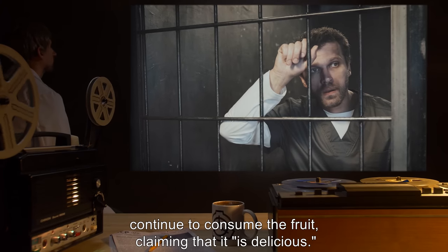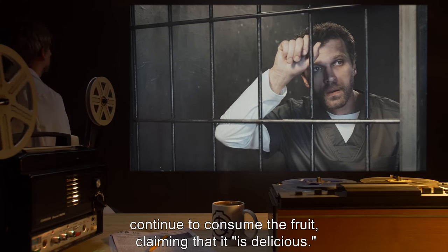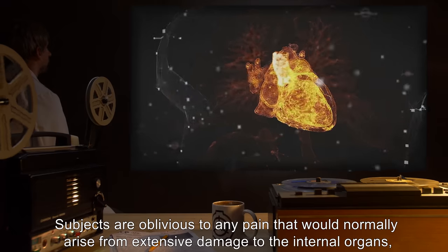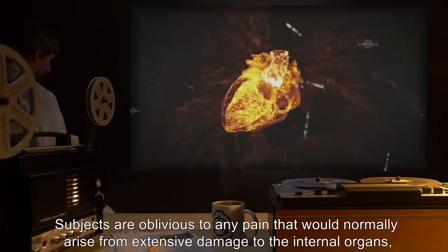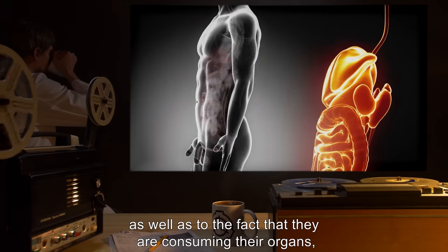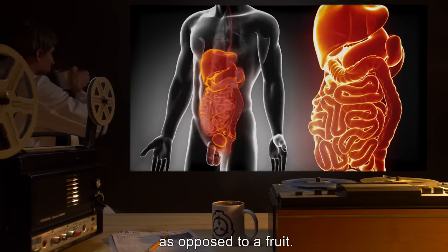Subjects claim that it is, quote, delicious, end quote. Subjects are oblivious to any pain that would normally arise from extensive damage to the internal organs, as well as to the fact that they are consuming their organs, as opposed to a fruit.